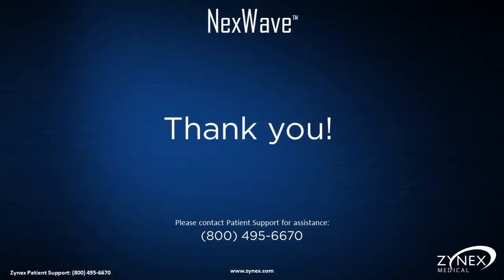Thank you for watching, and please visit our website for more helpful information about how the Next Wave can help you manage your pain symptoms.